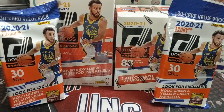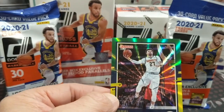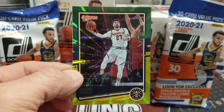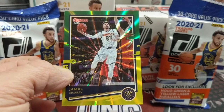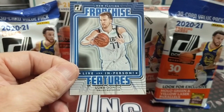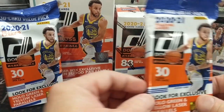We opened up a few of the value packs — or fat packs — off camera and didn't have anything big. But you can see in the back what you can get out of those: the yellow laser parallels, and also the hollow green and yellow lasers. We did pull three out of a couple packs — roughly every other pack — no big rookies, but we did get a few of those. We pulled a Luka base and a Luka insert, and two James Wiseman rated rookies.